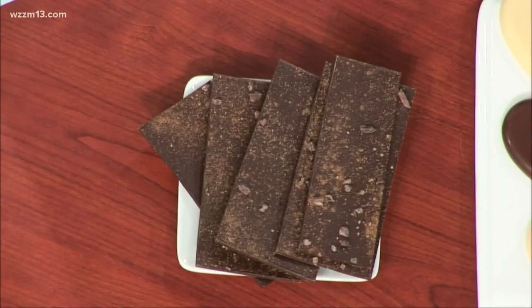Here we have our spicy bark. What's that? I like that idea. That is thin dark chocolate with a little bit of ancho chili and cacao nibs. So if you want to spice things up, that's a great treat.